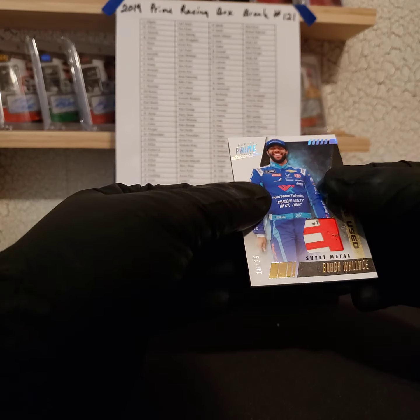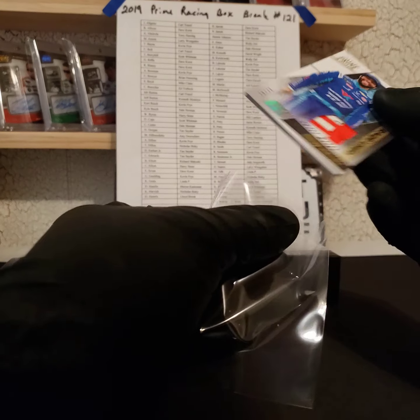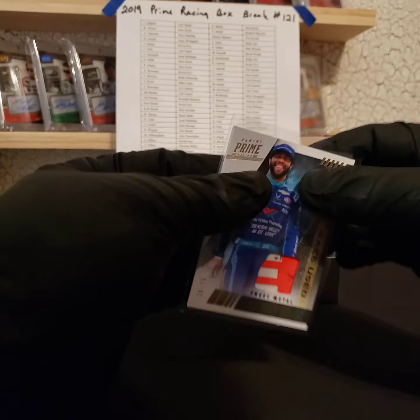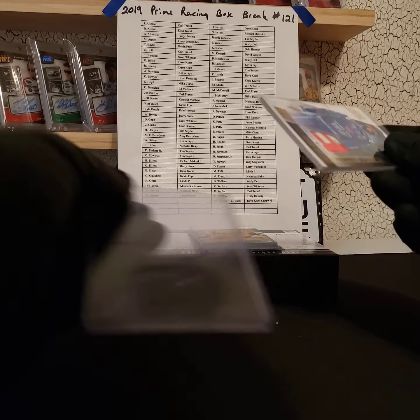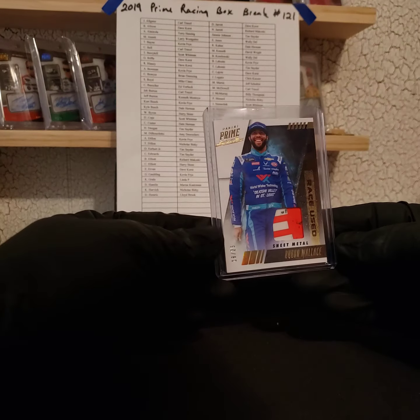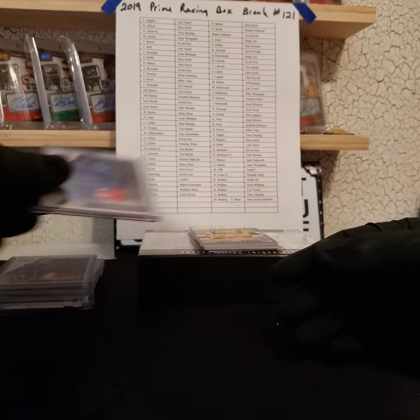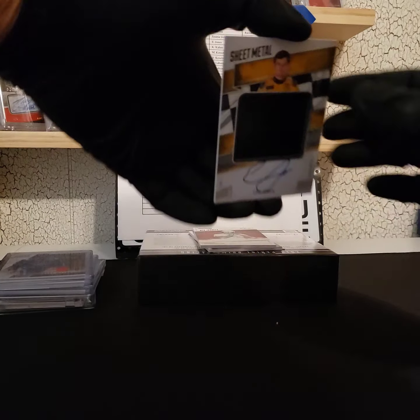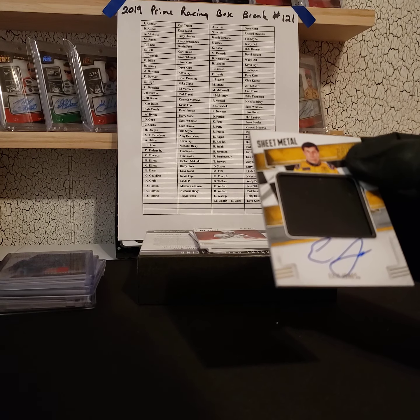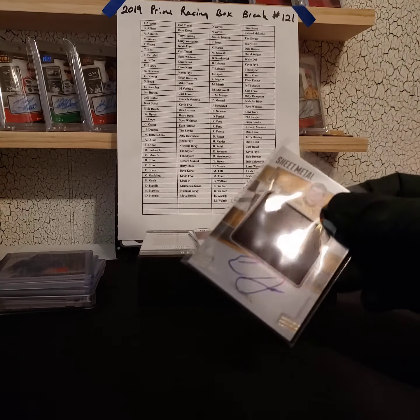Next we got a nice Bubba Wallace sheet metal 18 of 25, short print, two color with some damage — Bubba Wallace going out to Wallace. Next, Eric Jones sheet metal one of 25 made, short print — Eric Jones going out to Michael.